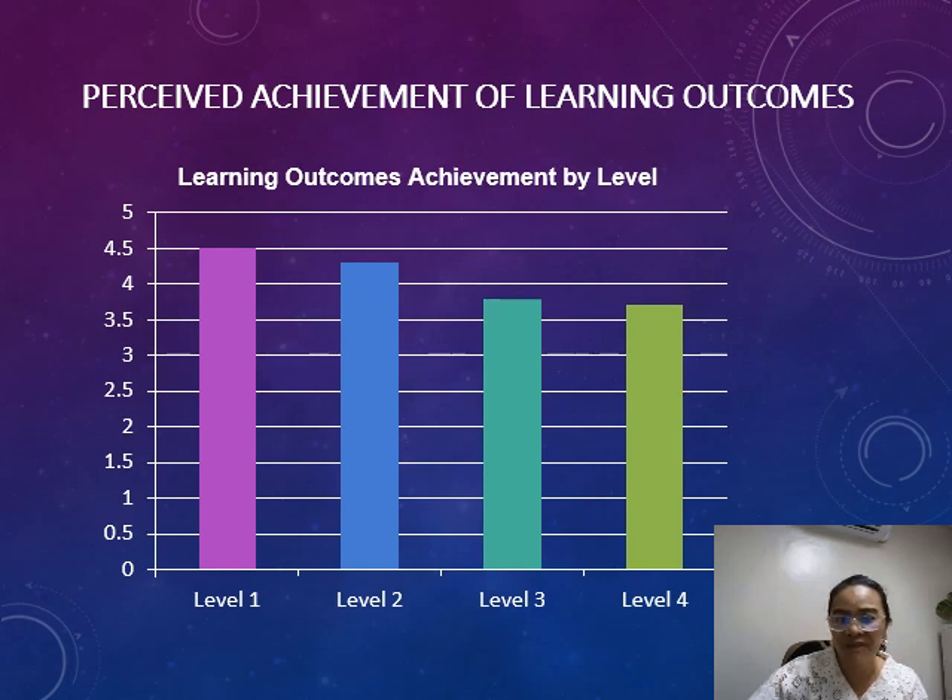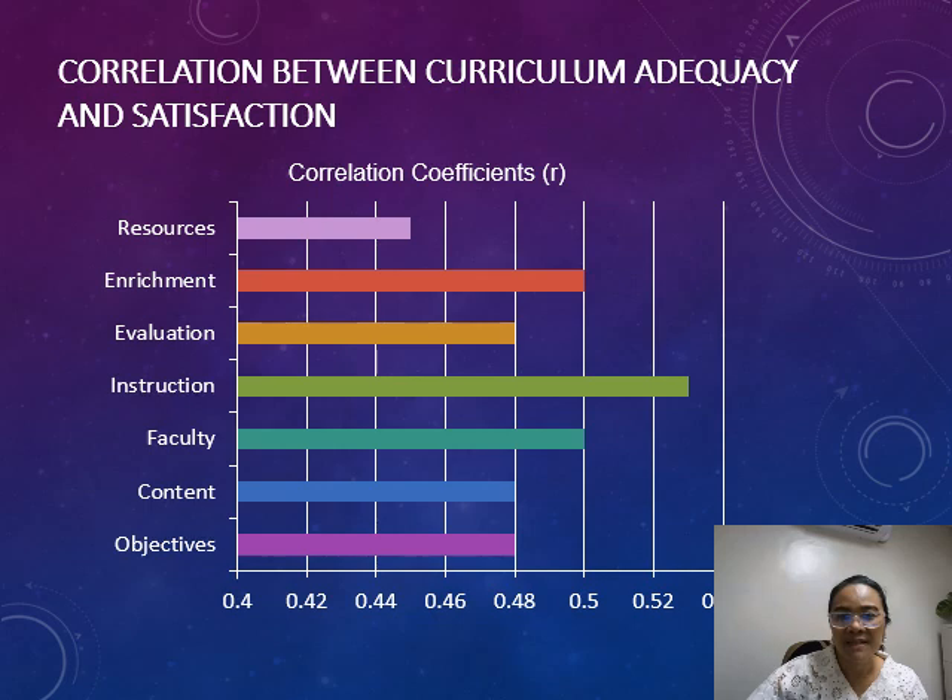Satisfaction levels are moderate. This correlation chart highlights the statistically significant relationships between curriculum adequacy and student satisfaction across various components.